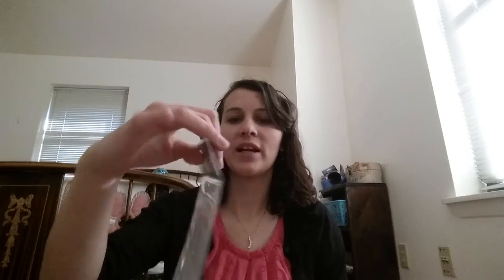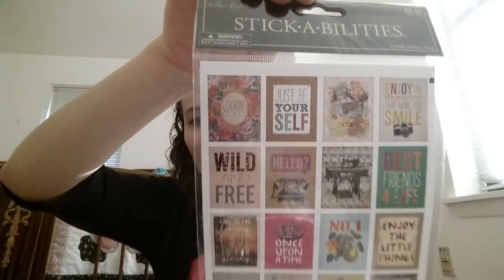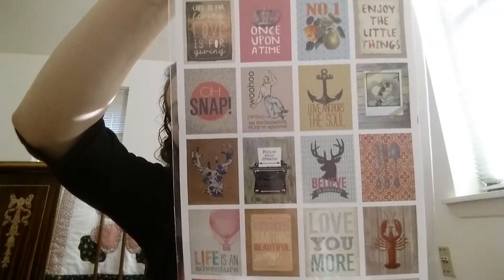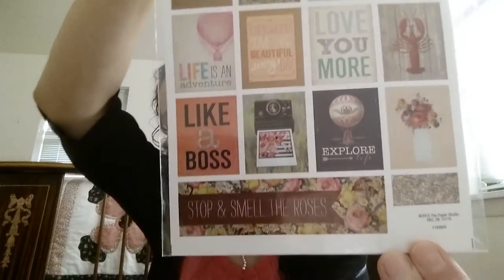The last place I went was Hobby Lobby, and I don't have very much from there either. I saw these stickers and absolutely loved them — I thought they'd be great for my planner, cards, or scrapbooking. These were $2.49 but I used a coupon. There are all kinds of different sayings. They wouldn't fit a full planner box, but if you wanted something smaller or have a tiny planner, these would be perfect.